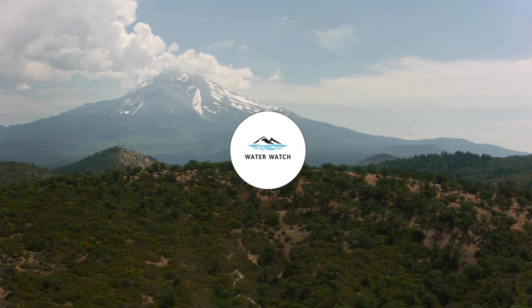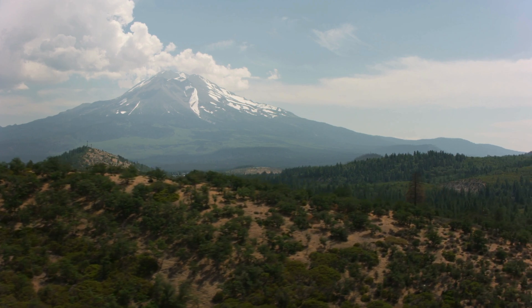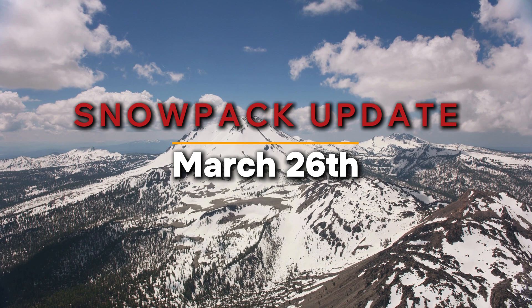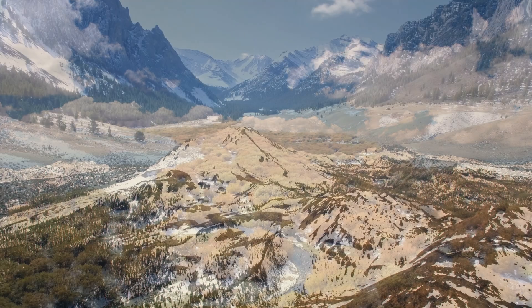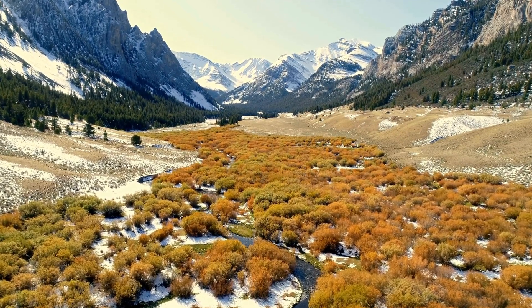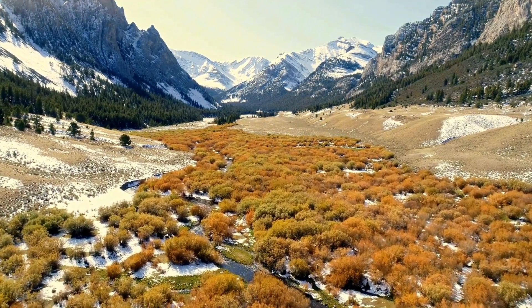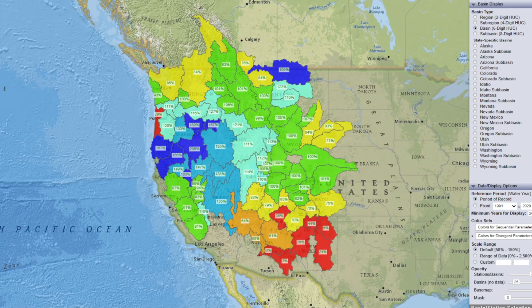Hey everyone, welcome back to Water Watch. In today's snowpack update, we're going over the latest snow levels across the western U.S. and discussing how March has brought significant gains to many areas. With multiple storms hitting the region, March is shaping up to be a miracle March, with snowpack levels improving rapidly in some states. Let's take a look at the current snowpack numbers and see how much of a difference March's storms have made.